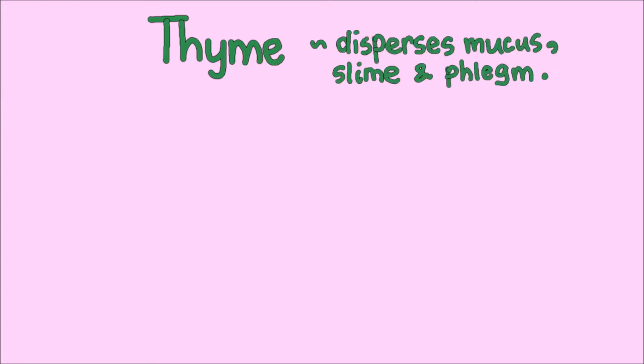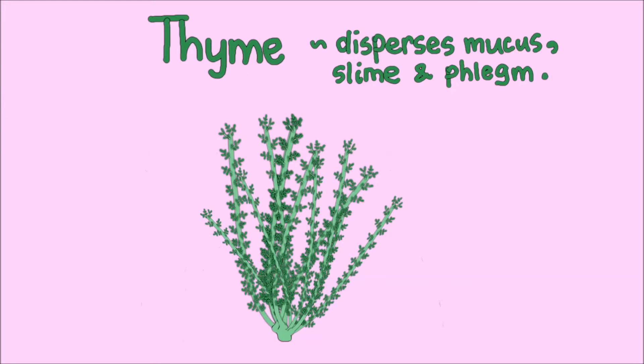Ingredient number 2 is Thyme. Thyme is a sprig bush plant with many tiny little leaves growing on each sprig. Also an antiviral herb, thyme helps to break up phlegm and expel the mucus out of the body.